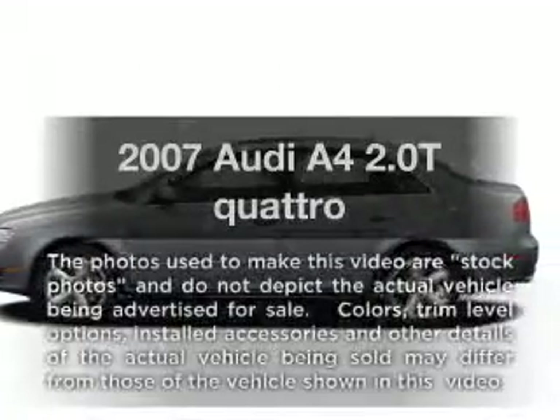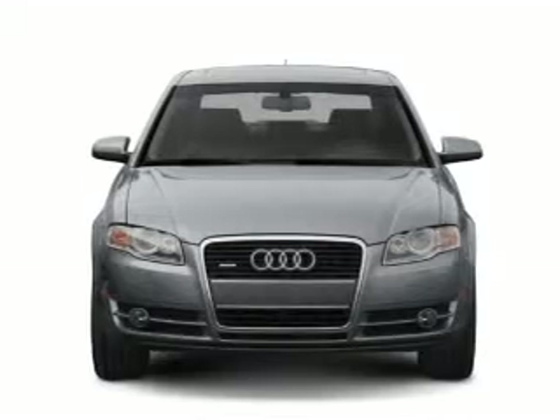Get noticed in this 2007 Audi A4. If you're looking for a first-rate auto, this one could be yours today.